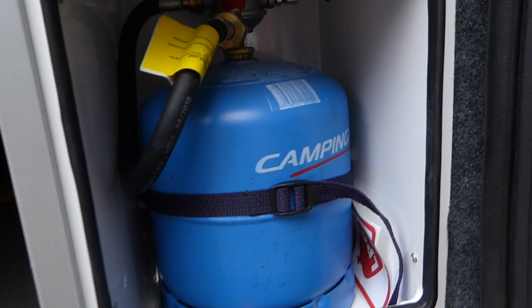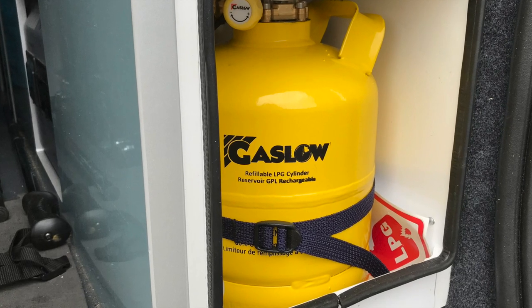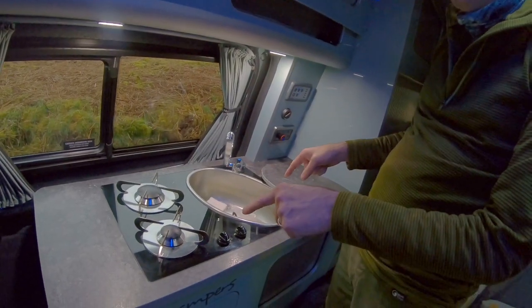In this video, Harry transforms from this to this, and unexpectedly from this to this.